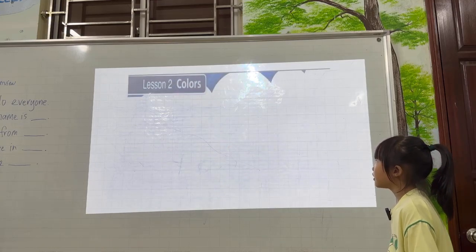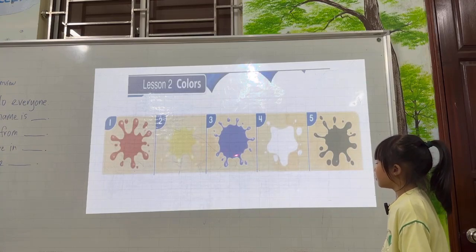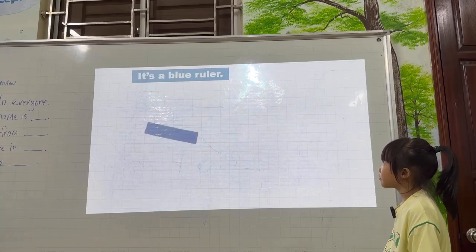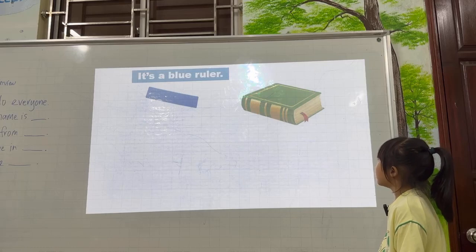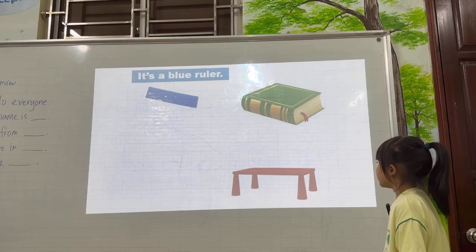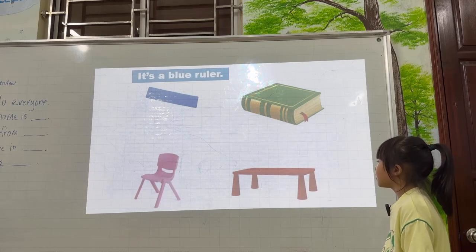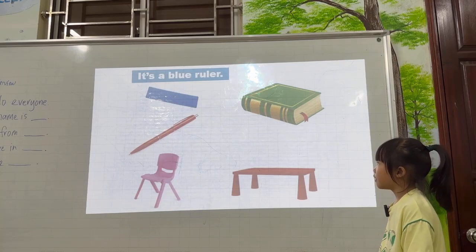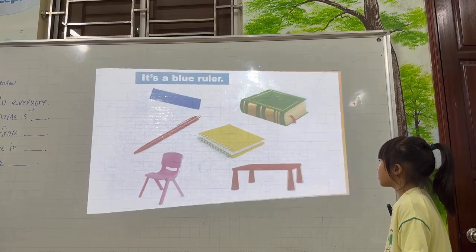And what is it? Colors — red, yellow, blue, white, light. Very good. What color is it? It's a blue ruler. What is it? It's a green book. It's a red desk. It's a pink chair. It's a red pen. It's a yellow notebook. Very good.